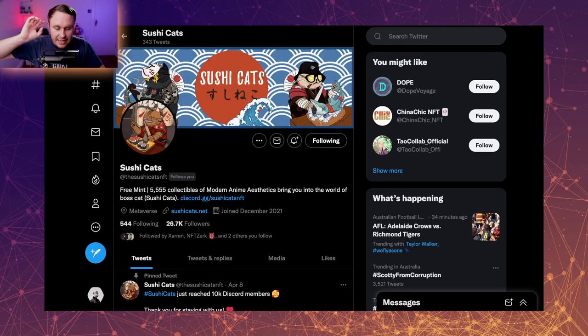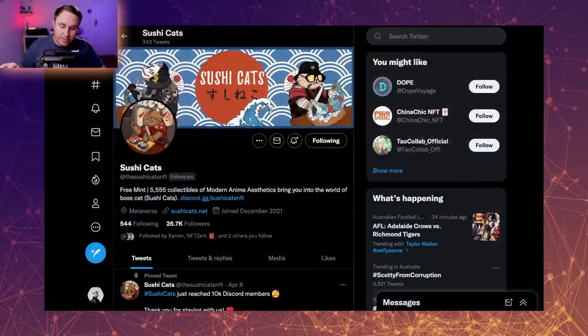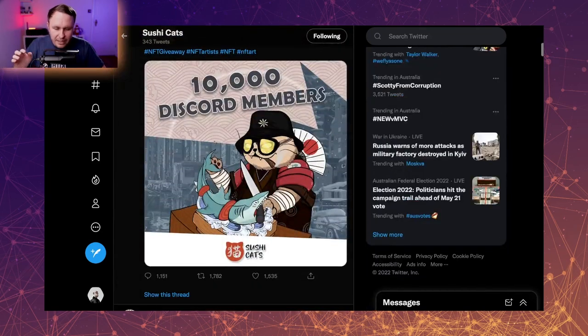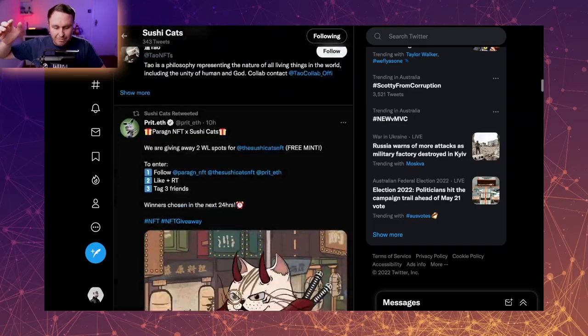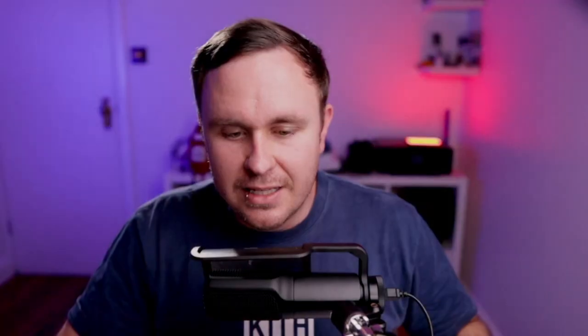I've actually done a giveaway for Sushi Cats — full disclosure, I am whitelisted on this project. They've got 26,000 followers and they'll hit sort of 30–35k before they mint. It's a collection of 5,555 free mint. The whole idea is a bunch of cats that make sushi, essentially — Sushi Cats. So that's kind of kicking off.